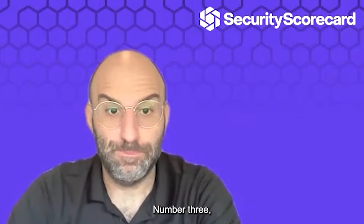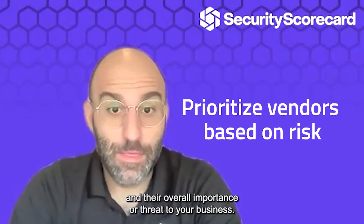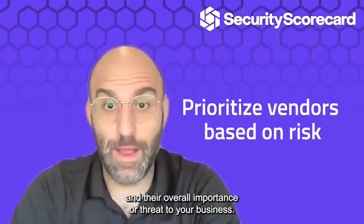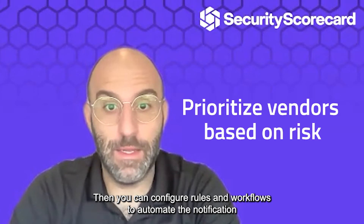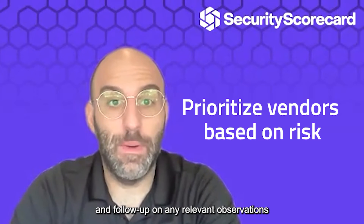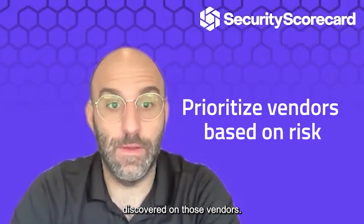Number three: prioritize vendors based on that risk and their overall importance or threat to your business. Then you can configure rules and workflows to automate the notification and follow-up on any relevant observations discovered on those vendors.